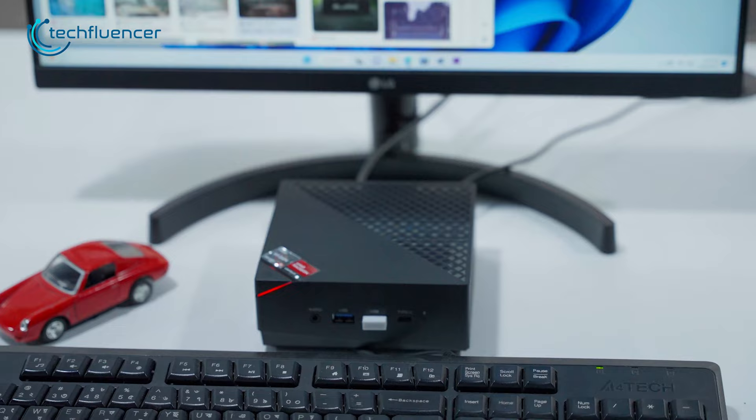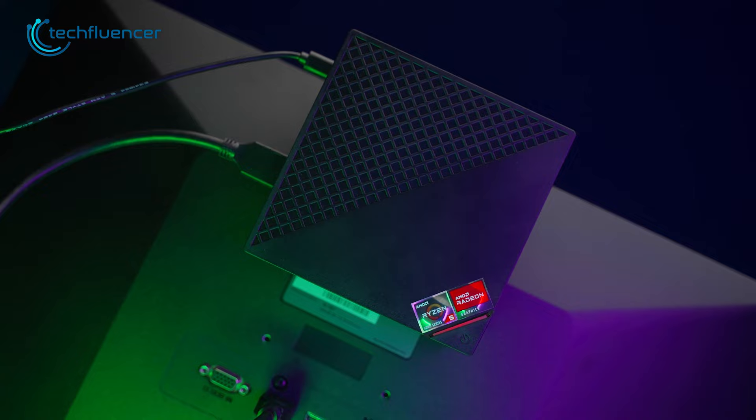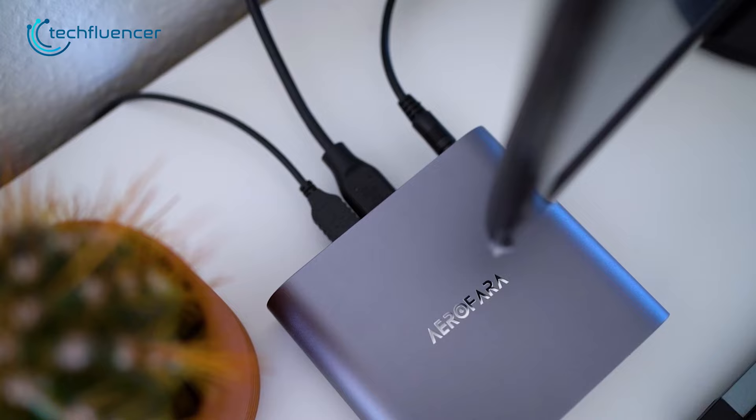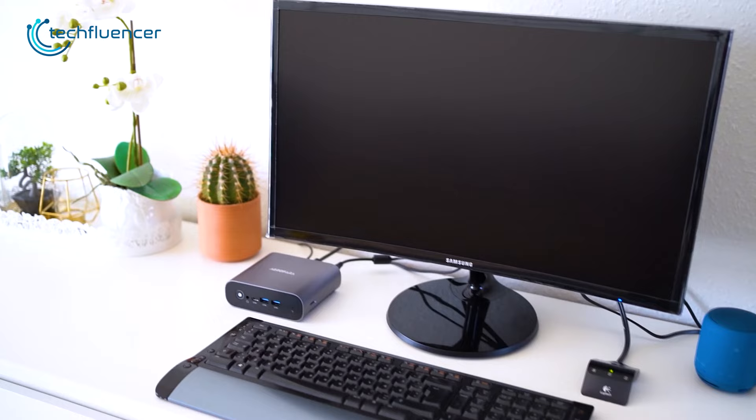The mini PC, on the other hand, lives by its name and takes minimal space as opposed to its counterpart. Some of them can even be mounted at the back of a monitor, which leaves plenty of desk space for other components, and naturally the desk looks clean and clutter-free. Mini PCs are much more convenient when it comes to saving space and building a minimal setup, and that's why you should definitely consider one.